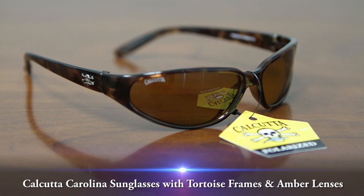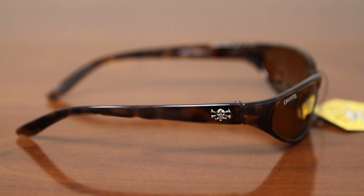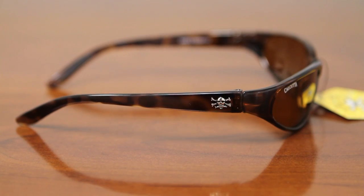This video overview is on the Calcutta Carolina sunglasses with a tortoise frame and amber lens. These super hot glasses combine a comfort fit with a sleek, cool look. As with all the Calcutta sunglasses, the optics are superior and the frames are tough.